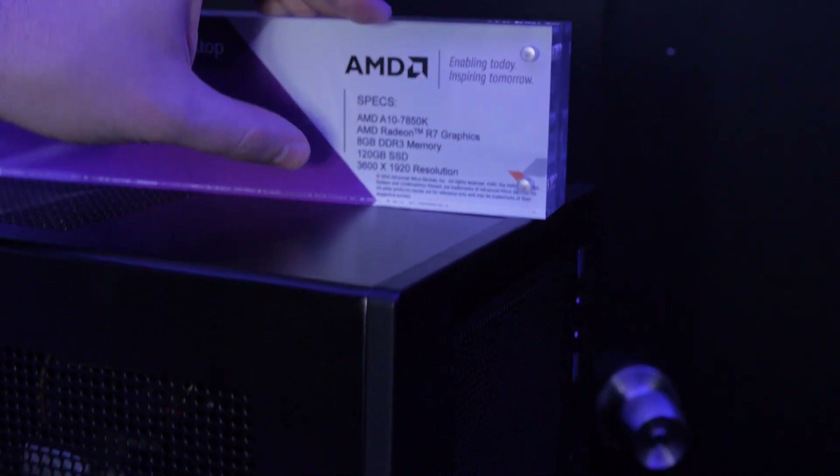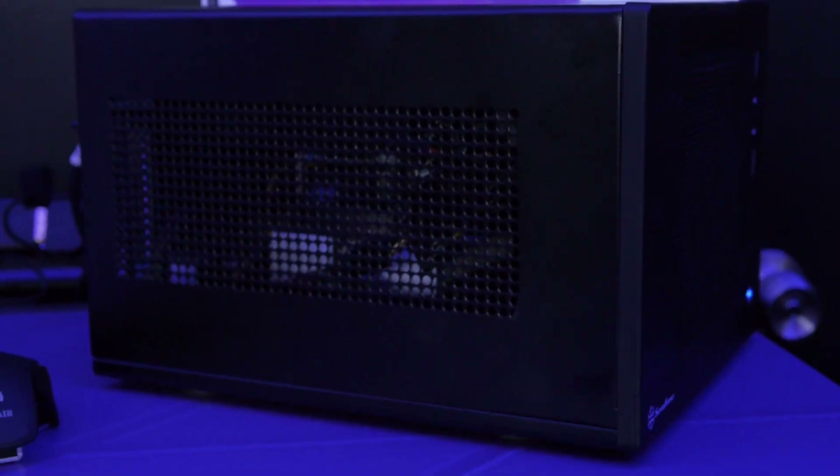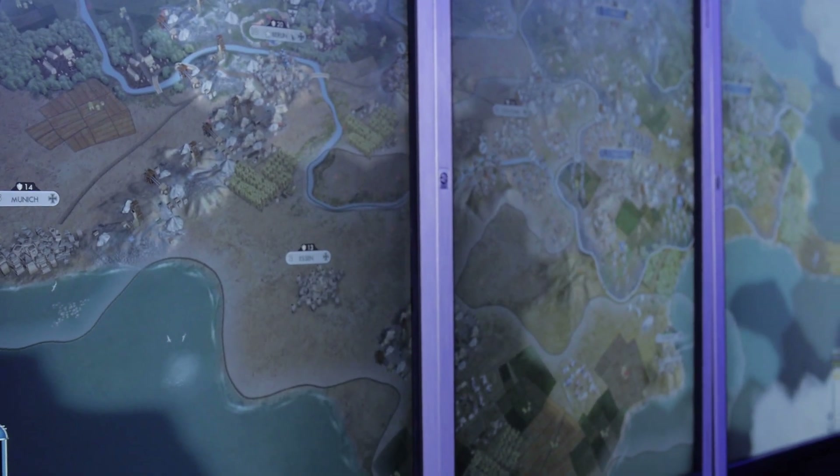It has 8 gigs of DDR3, a 120 gigabyte SSD, and they're actually running this on three monitors at 3,600 by 1920. This is Civilization V right now.